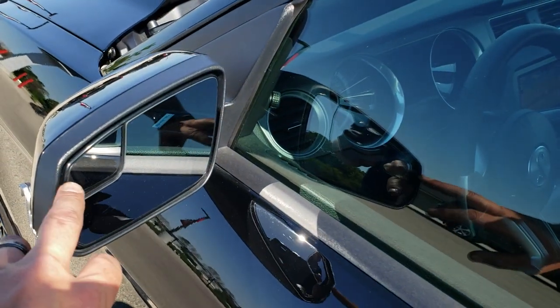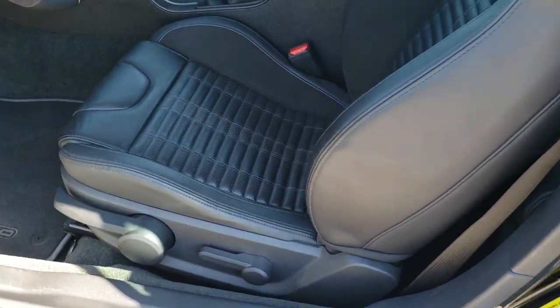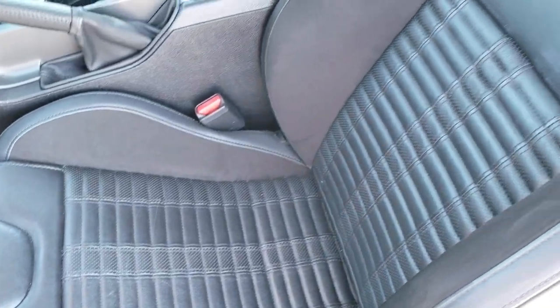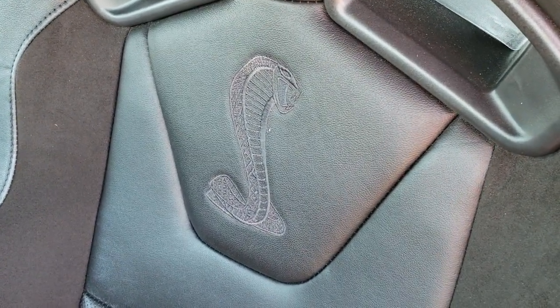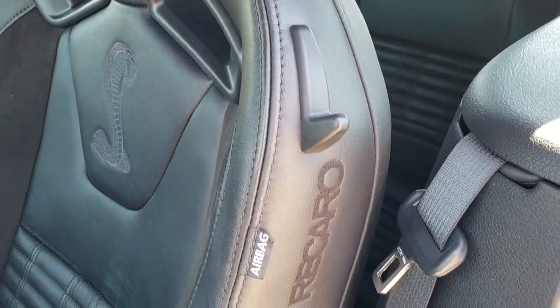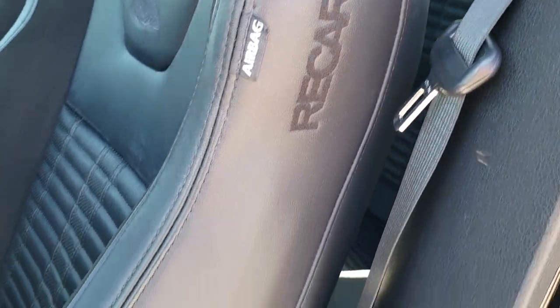It does have the power mirrors with the built-in blind spot mirrors. Inside, the GT500 package can give you two different types of seats — this one comes with the Recaro seats. They are suede and leather. You get the Cobra stitched into the backrest, and spots for the harness if you wanted to put a harness in here. Recaro stitched into the side.